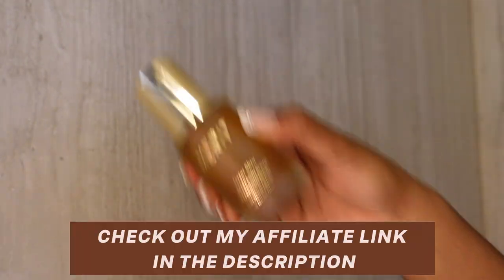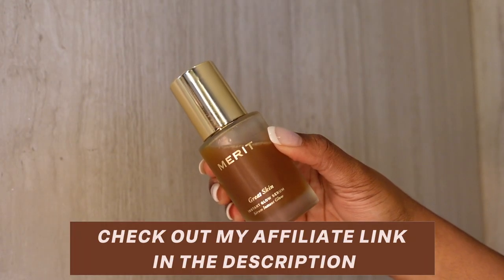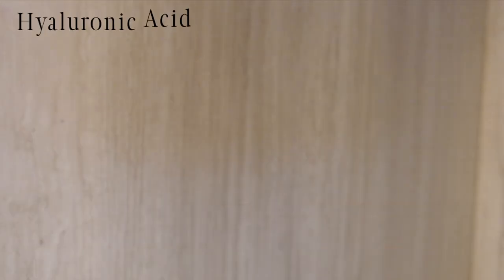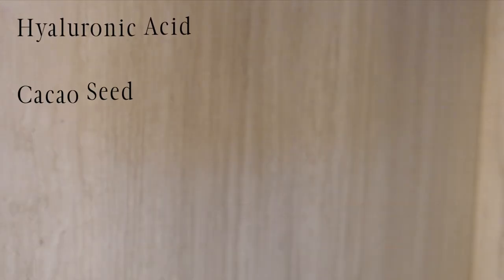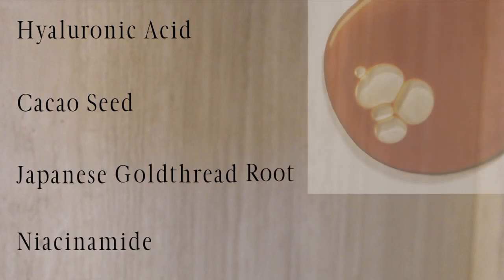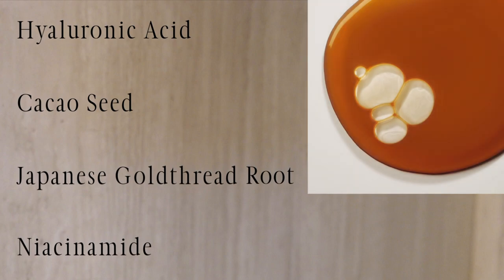The claims of the serum are that it will hydrate and plump skin for a smooth glass-like appearance, which I believe is true. The Instant Glow Serum is fragrance-free and made with four types of hyaluronic acid that target multiple layers of the skin to lock in hydration for all-day moisture.